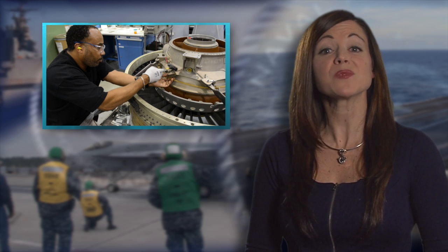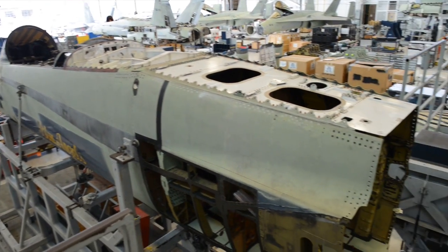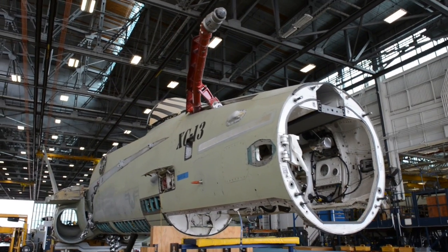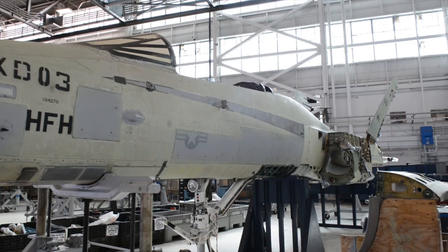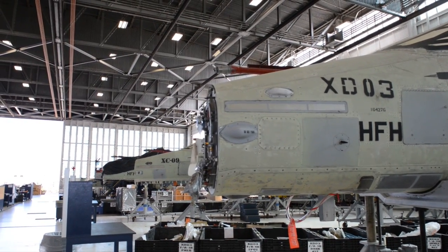Fleet Readiness Center Southeast marks 75 years of service with a better way to do business. The goal: to decrease work in progress and get aircraft back on the flight line faster. It's all part of the Navy's F/A-18 Service Life Extension Program. The military depot is tasked with overhauling fleet Hornets to extend the aircraft's life cycle from 6,000 to as much as 10,000 flight hours. More than 50 percent of the Navy's older Hornets are in and out of reporting state, which impacts fleet readiness. With so many aircraft in need of an overhaul, FRC Southeast adopted a business methodology called Critical Chain Project Management, which is already proving successful at other FRCs.